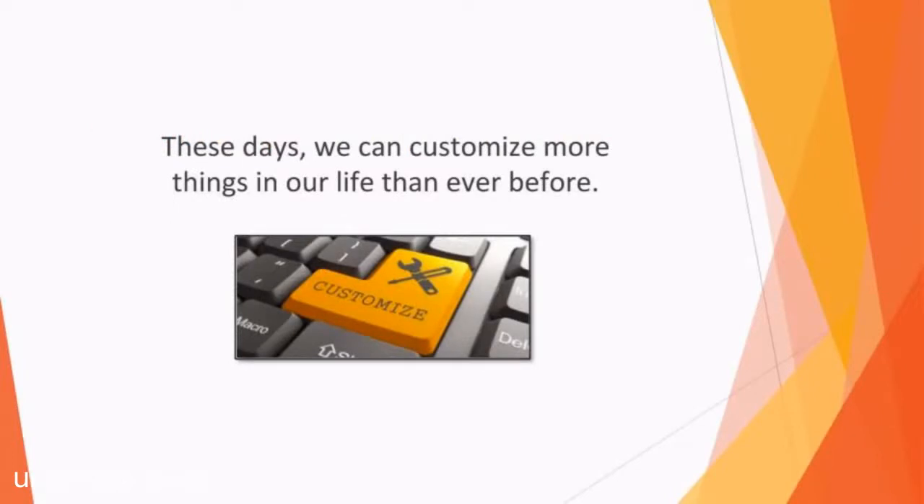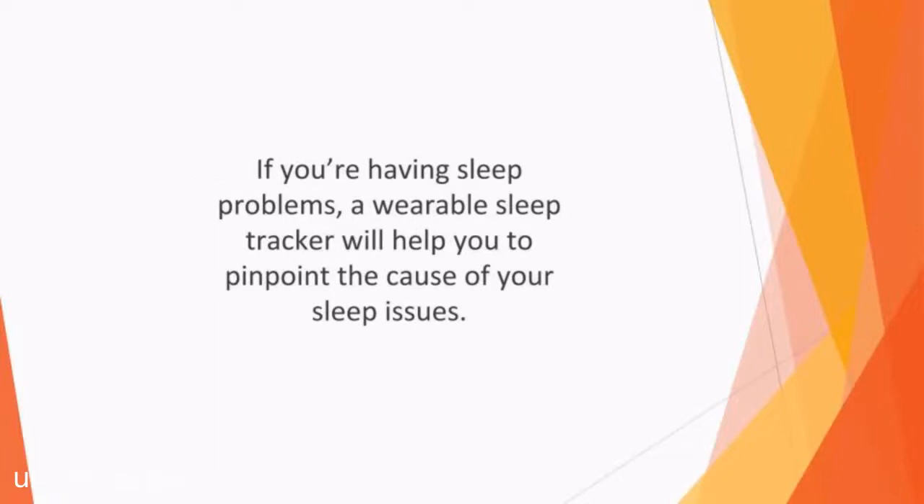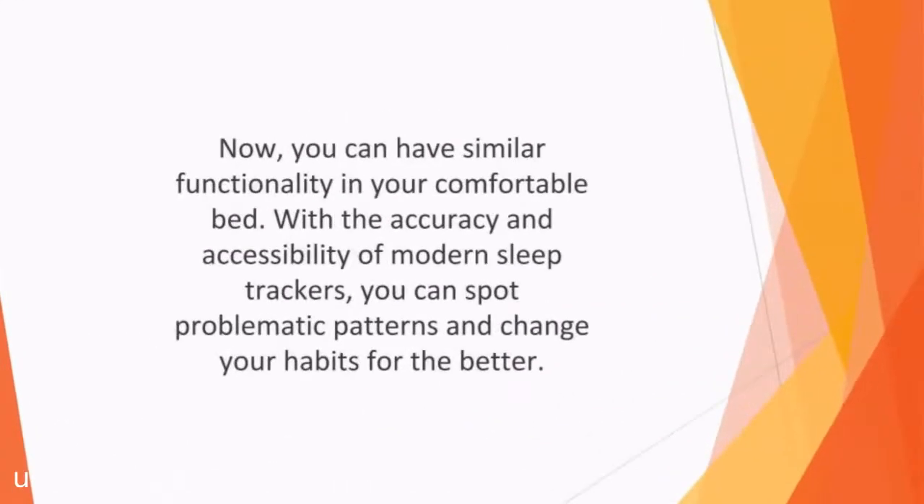These days, we can customize more things in our life than ever before. We can personalize our clothes, phones, and homes, so it makes sense to be able to personalize your sleep patterns too. Not all of us need the same amount of sleep every night, but if you track your patterns, you can come to a better understanding of how many hours is right for you. If you're having sleep problems, a wearable sleep tracker will help you pinpoint the cause. At one time, the only option was to go to a sleep lab to get a professional assessment. Now you can have similar functionality in your comfortable bed with the accuracy and accessibility of modern sleep trackers.